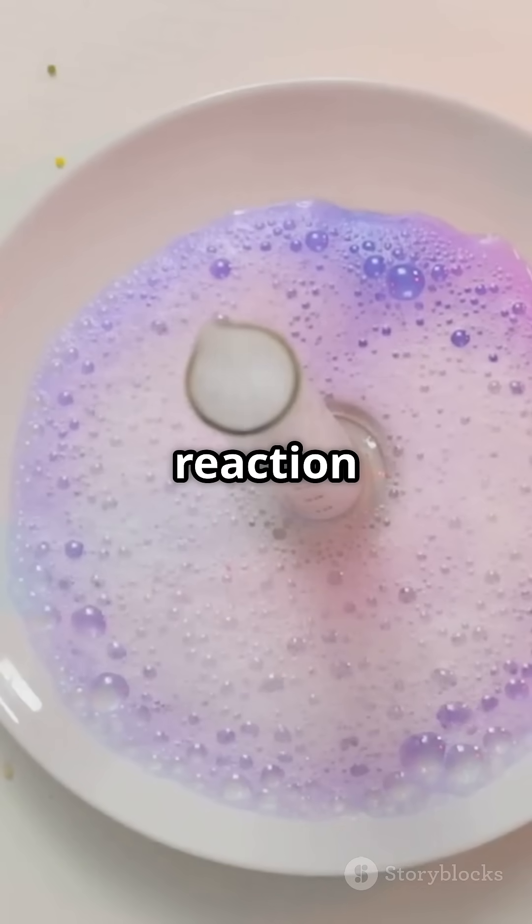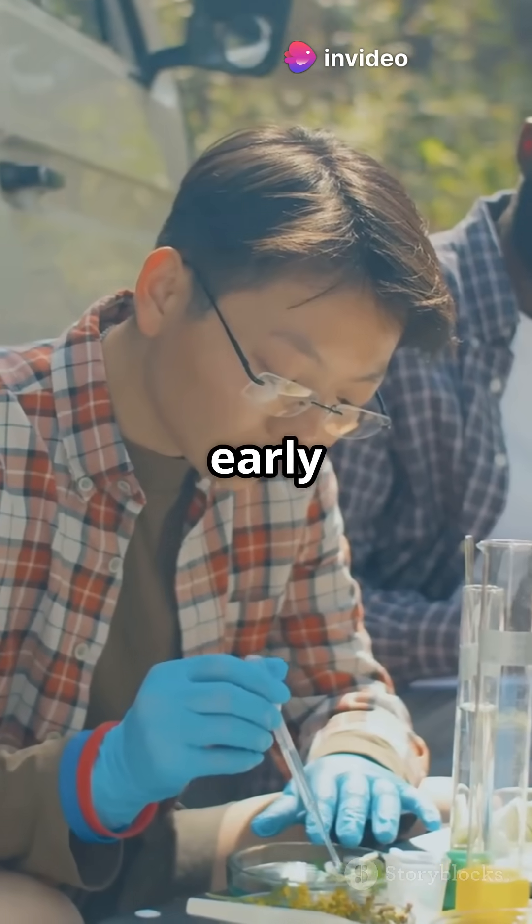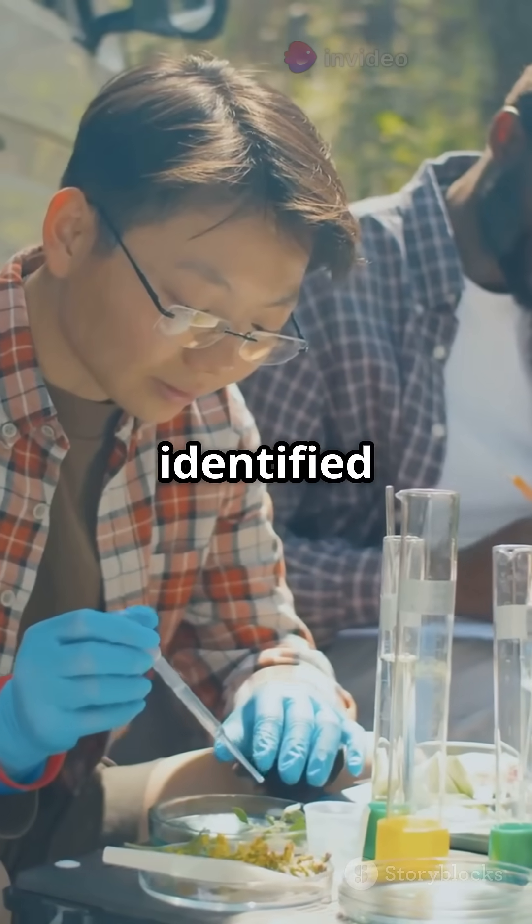This is a more vigorous reaction compared to the baking soda and vinegar. Fun fact: this is how early scientists discovered hydrogen. They observed these reactions and identified the gas produced.